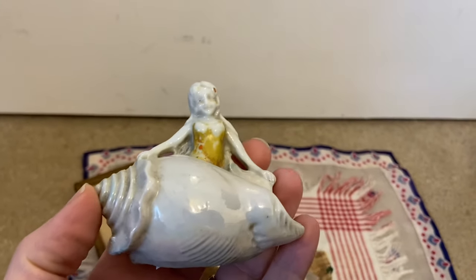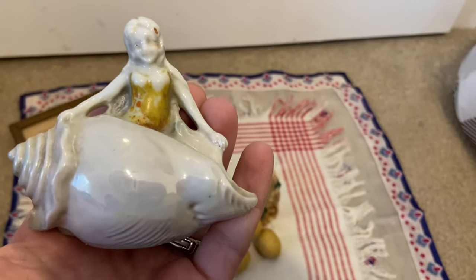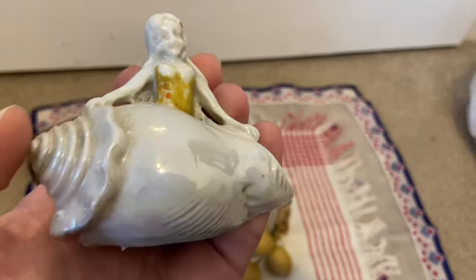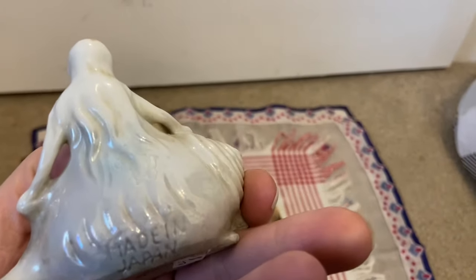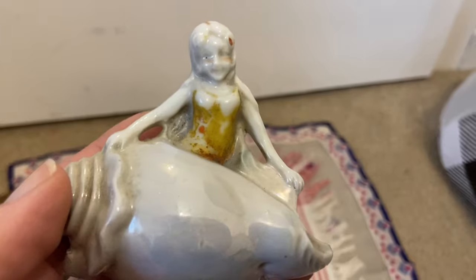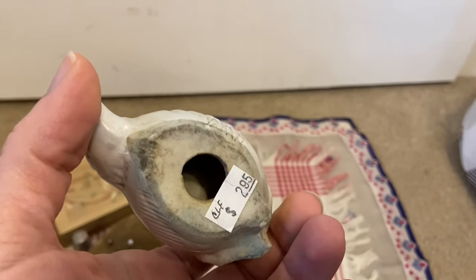I don't know if I was able to capture this on the clips I took there, but she definitely had a lot of made-in-Japan ceramic figurines. This one — I can't tell if it has opalescence to it, and I'm not sure if it's a mermaid because you can't see the bottom of her, but it's definitely a girl coming out of a shell with long hair. It looks like she's got a bathing suit on, and that is marked 'Made in Japan.' That was $2.95.